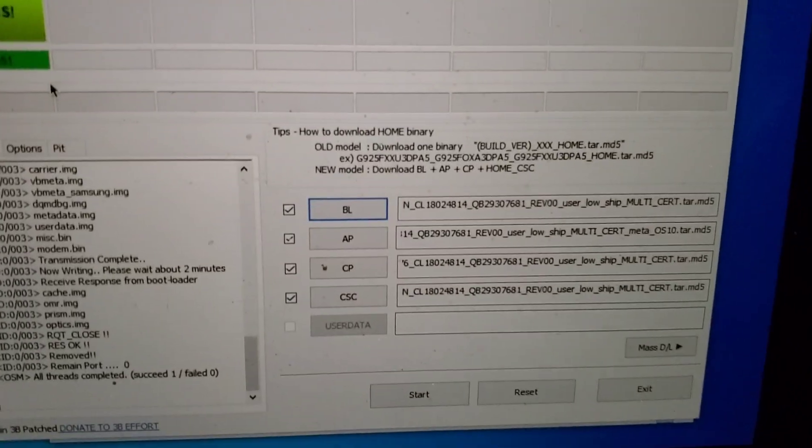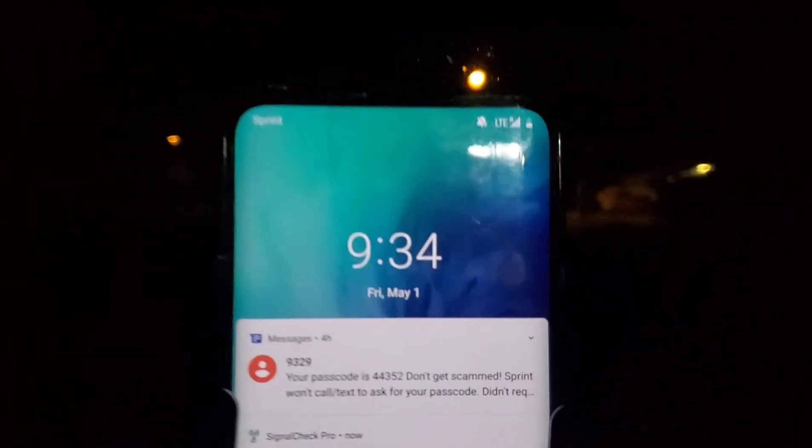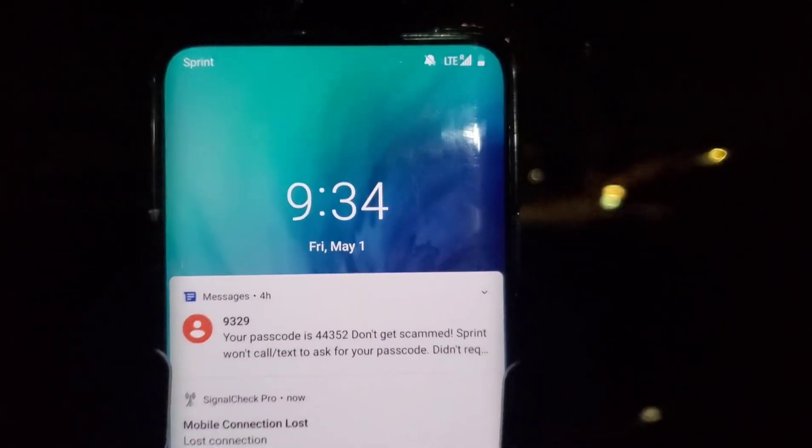Okay guys, we ended up putting the Sprint firmware on this phone and it didn't end up working. So now we're back to the OnePlus 7, and since we updated it, it's preferring to roam.